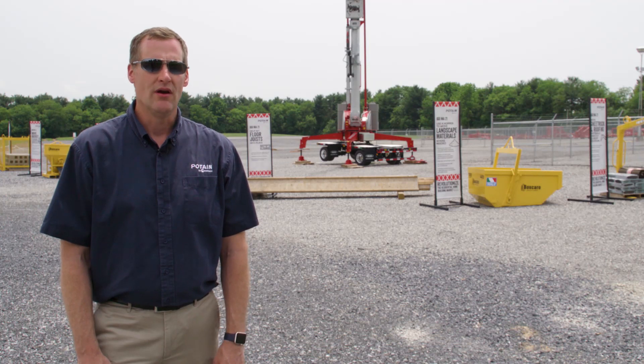Using an IGO ME21 at every stage of your project will reduce costs and increase efficiency. For more information, contact your local Manitowoc crane dealer today.